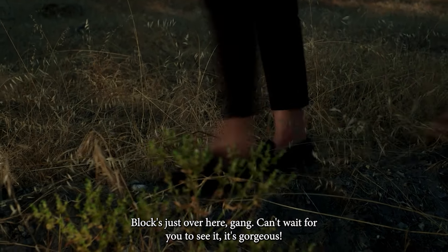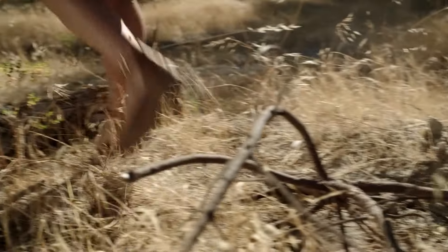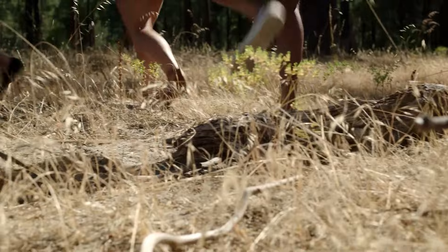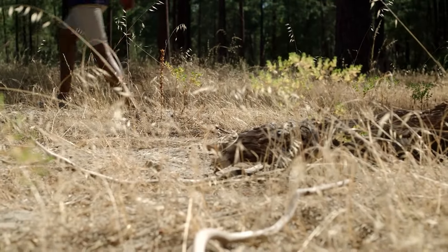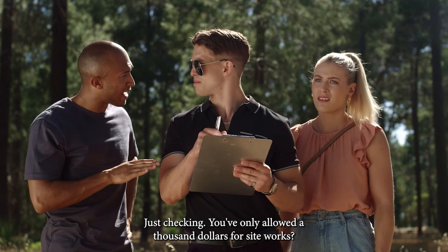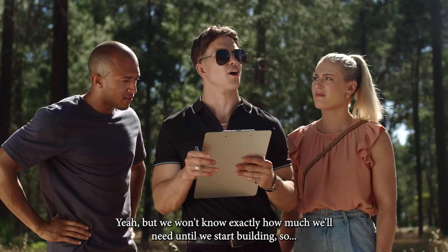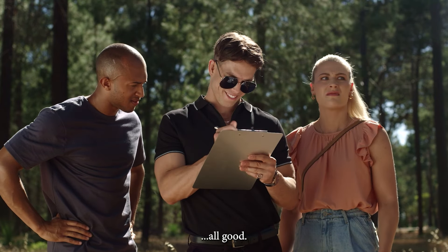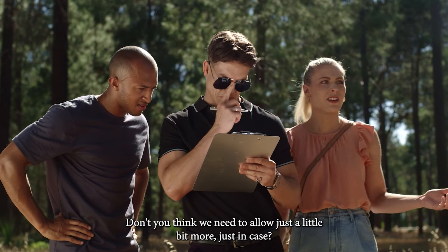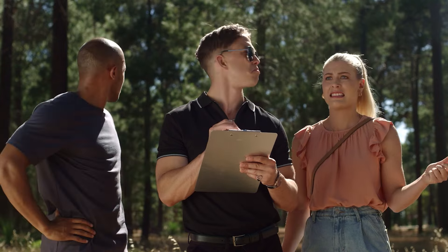The block's just over here, gang. Can't wait for you to see it — it's gorgeous. Come up. Just checking — you've only allowed $1,000 for siteworks. Yeah, but we won't know exactly how much we'll need till we start building, so... All good. Don't you think we need to allow just a little bit more, just in case? Nah.